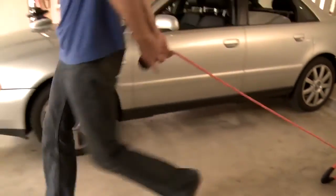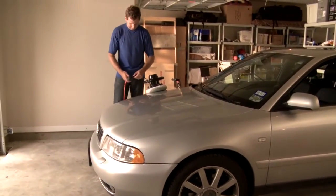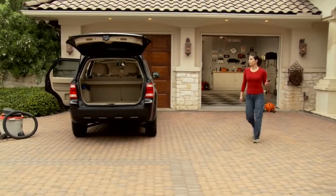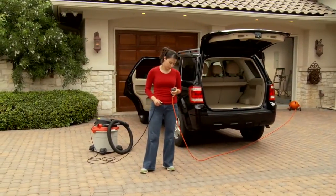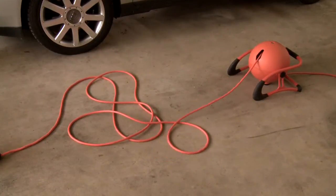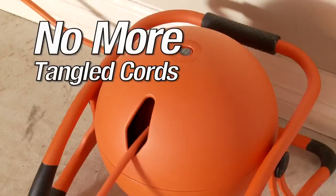The RoboReel power cord system is making life a little easier. As the only portable power cord system on the market, the RoboReel's cord can be extended up to 50 feet from a freestanding floor position and still supply a full 15 amps of power. The heavy-duty 12-gauge electric cord has been proven to minimize cord wear and will not corkscrew for up to 10,000 retractions.